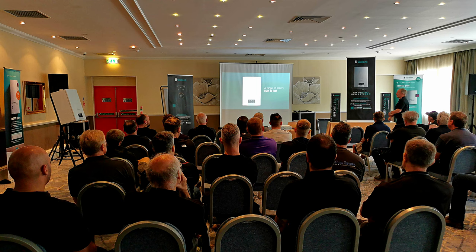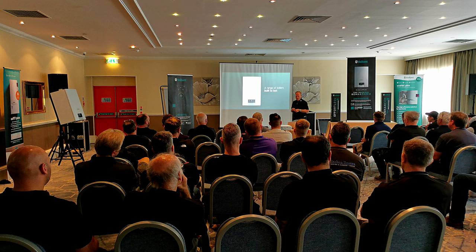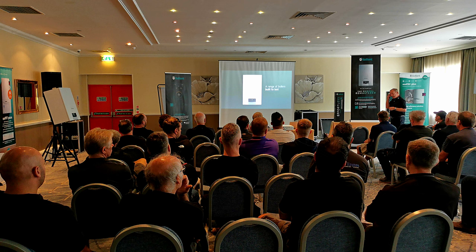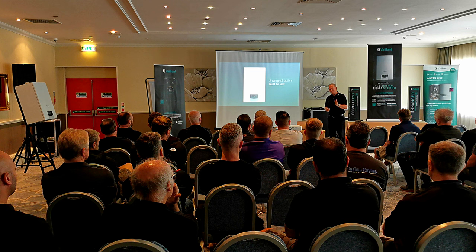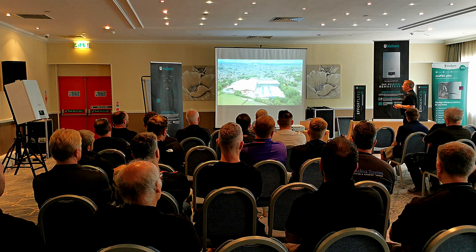The point is made — it's German engineering, but UK manufactured. Each boiler is handmade by a single person — it's not a moving conveyor belt. Those of you who have been to the UK factory in Belper will know just how clean the place is. You can eat your breakfast off the floor — there's no shouting, no yelling. Each boiler is handmade by an individual person.